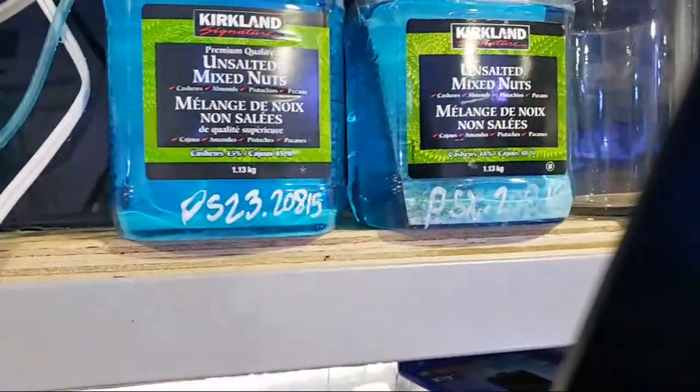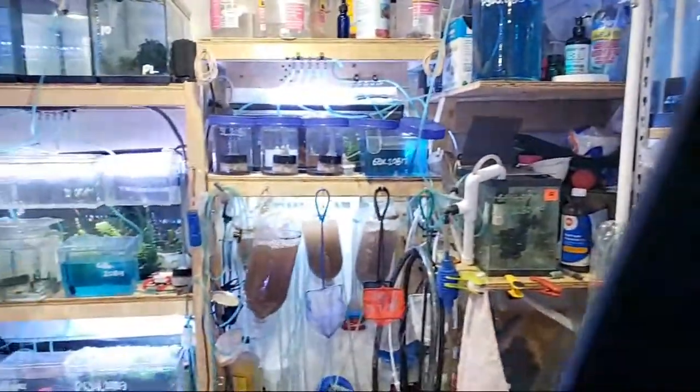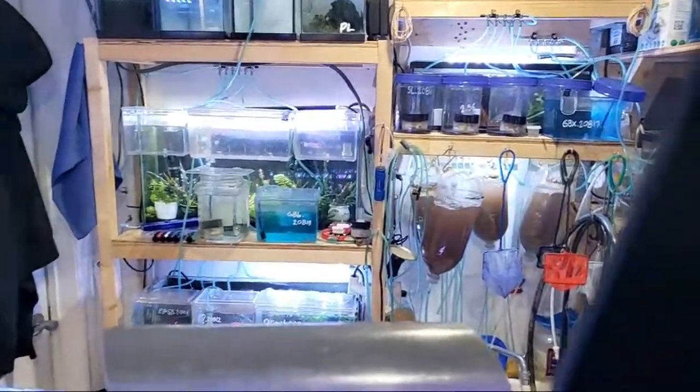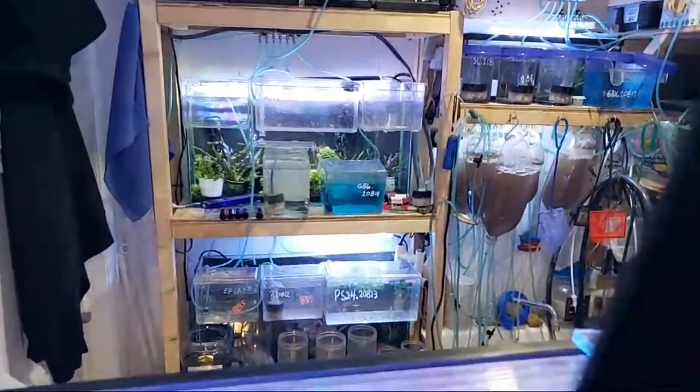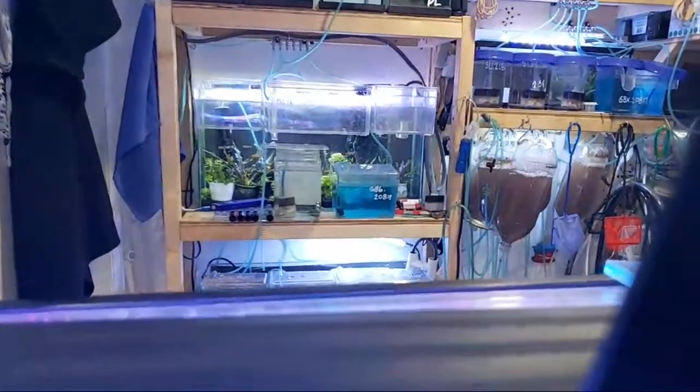Welcome one and all to Fish Easy's fish room. We're going to take a look at some of the fish going on tonight this weekend and answer any questions that you might have. So let's take a quick look at some of the fish.